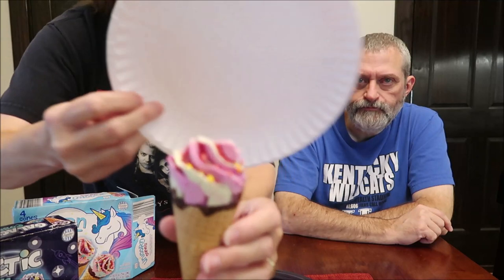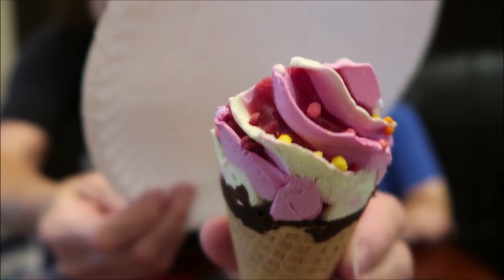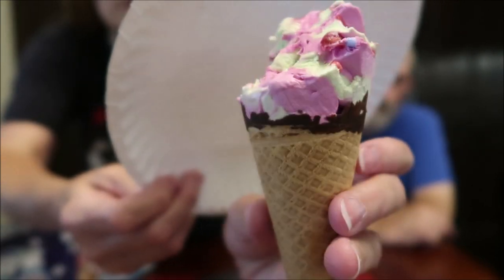You take the messy first bite. In each groove there is raspberry — do you see that red in between each groove? That red is raspberry, and that's actually really, really good. I like the flavor of that. The texture is like actual ice cream — it's not like a soft serve, it's like ice cream ice cream.